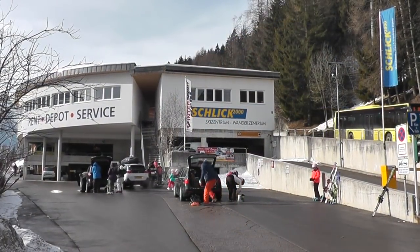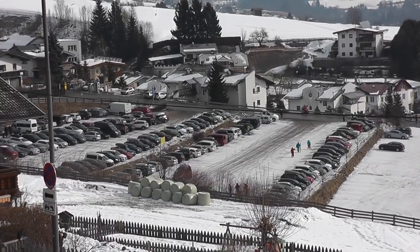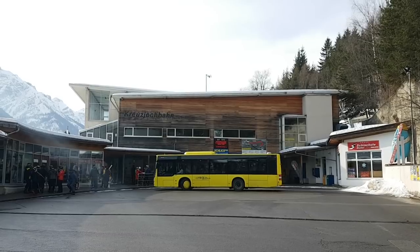The Schlick 2000 Ski Resort is situated above Fulpmes in the Stubai Valley. It is just about 15 minutes drive by car from Innsbruck and 35 minutes by public transport.